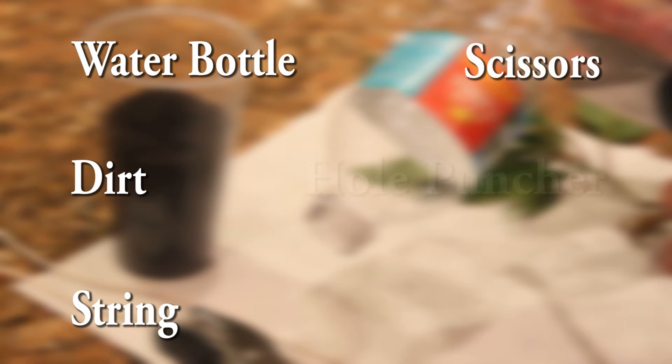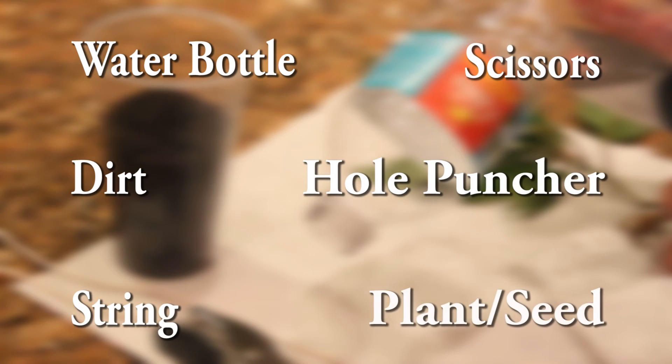If you will go to BottleMeUp.com, it'll give you a step-by-step approach on how you can make your own Bottle Me Up. You will need the following supplies to make your very own Bottle Me Up: a water bottle, dirt, string, scissors, a hole puncher, and a plant or seeds.